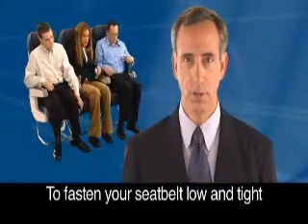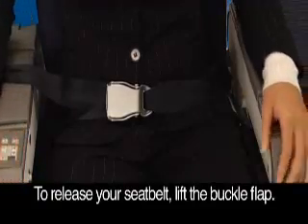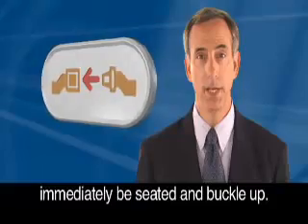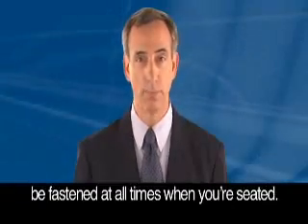To fasten your seat belt low and tight across your lap, insert the metal fitting into the buckle. Tighten the belt by pulling on the loose end of the strap. To release your seat belt, lift the buckle flap. When the seat belt sign is illuminated, immediately be seated and buckle up. To ensure your safety, your seat belt should be fastened at all times when you are seated.